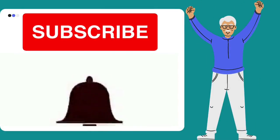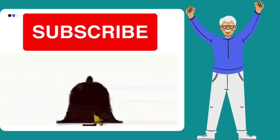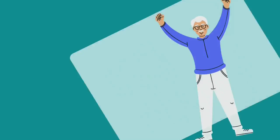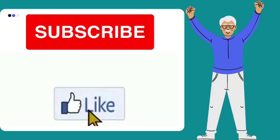Hello everyone, my name is Big Lord and you're welcome to Part 2 of the series of free trainings we are doing to prepare you for interviews as a healthcare assistant in the UK. We're going to be having 20 different informative videos. Please subscribe and click on the subscribe button so that you get notifications when we post the videos.